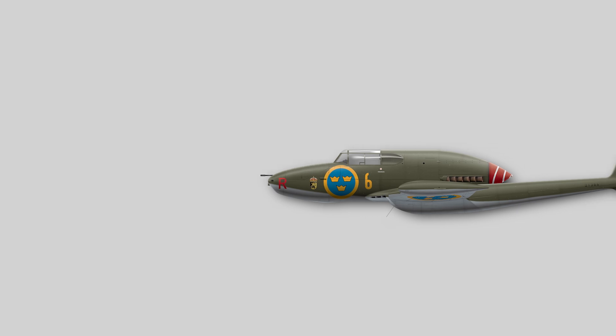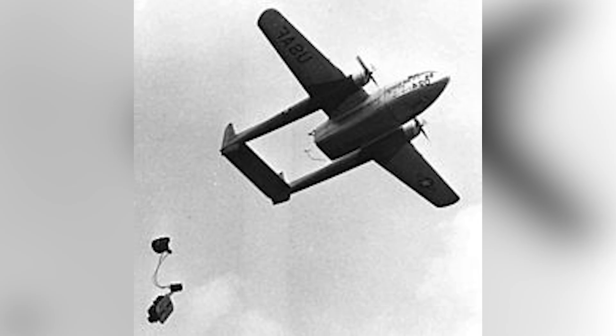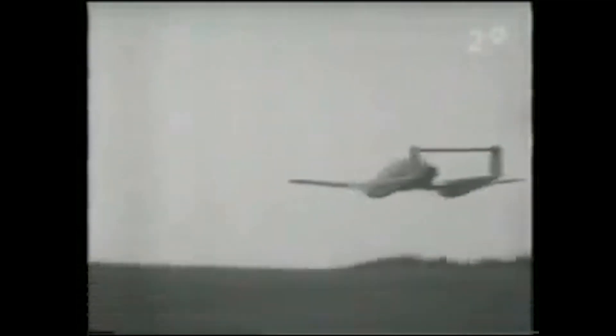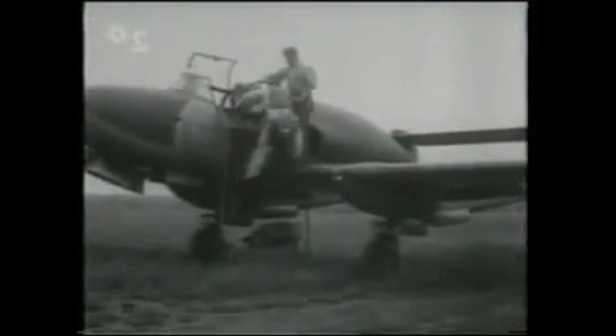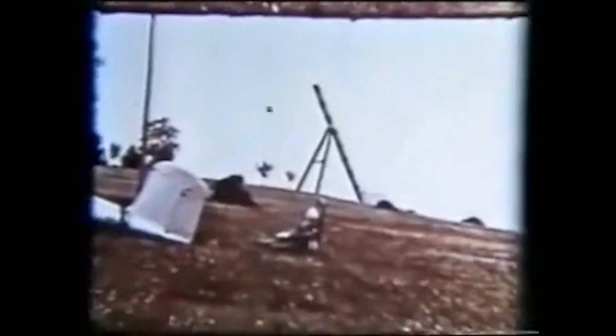The Saab-21 is a Swedish single-seat low-wing monoplane fighter and attack aircraft. It used a twin-boom fuselage with a pusher engine, giving the aircraft an unusual appearance. This pusher propeller engine, which was mounted behind the cockpit, necessitated the invention of the ejection seat for emergency pilot evacuation in case of a malfunction or being shot down by enemies.